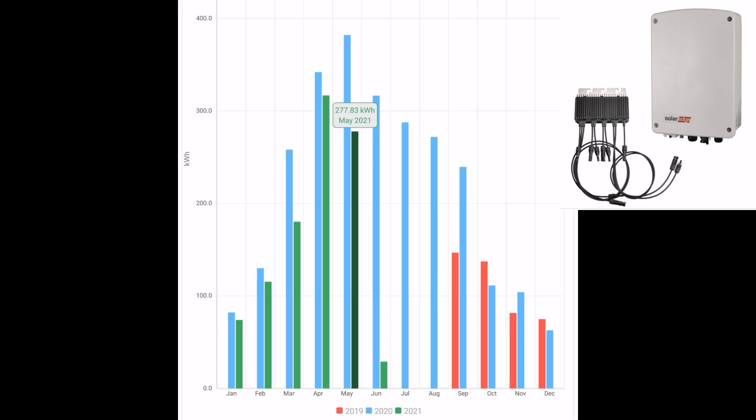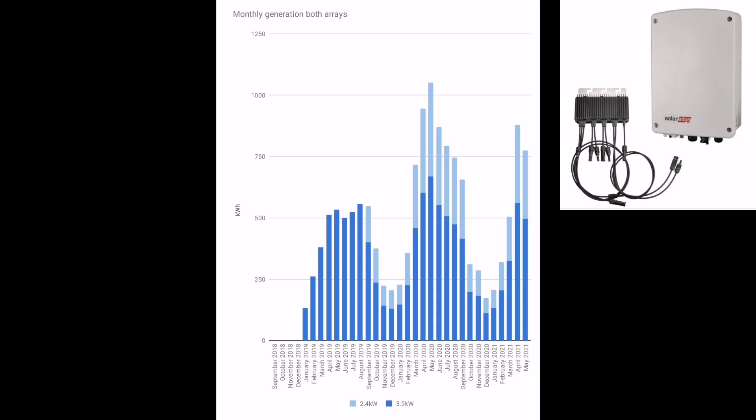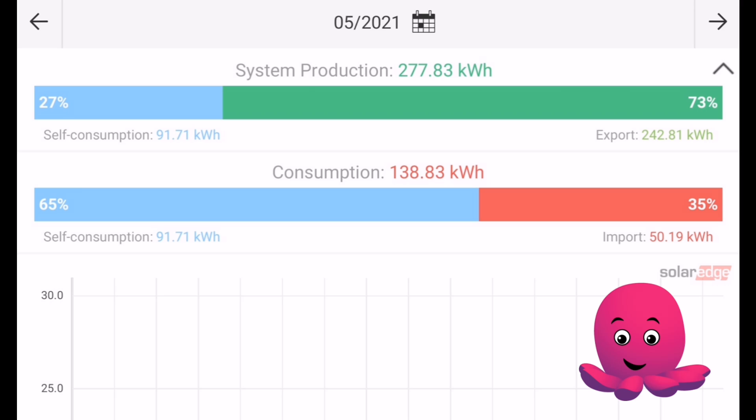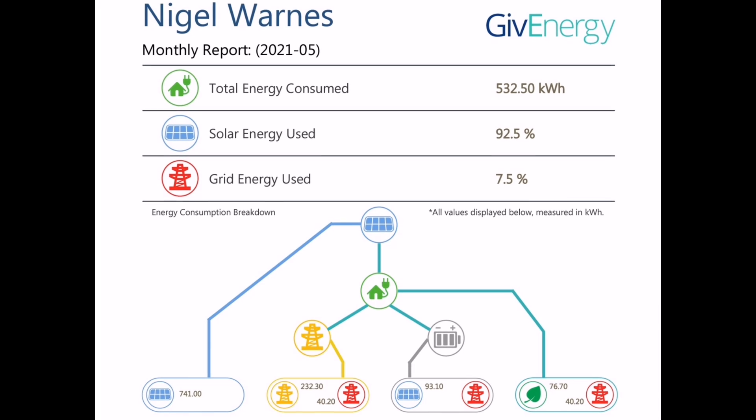The SolarEdge inverter — a 2 kilowatt inverter with 2.4 kilowatts of panels — typically generates about 55% of the first inverter. It produced 277 kilowatt hours for May, which combined with the ~500 from the first inverter gives us our total. Adding that second array has really helped. I've noticed the SolarEdge app is very accurate for import and export values — only a tenth of a kilowatt hour out from what Octopus Energy bills me for. We exported just over 242 kilowatt hours and imported just over 50 kilowatt hours, of which 33 kilowatt hours were imported during plunge pricing periods.